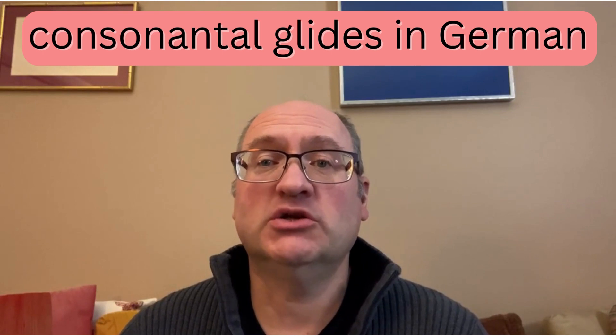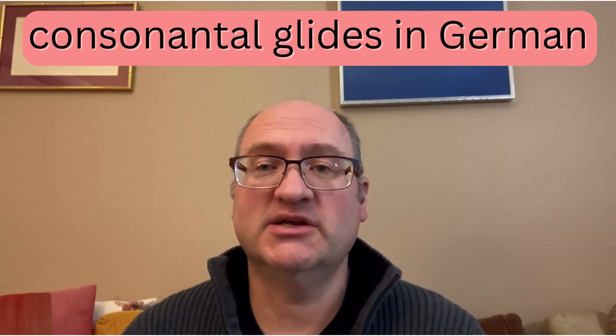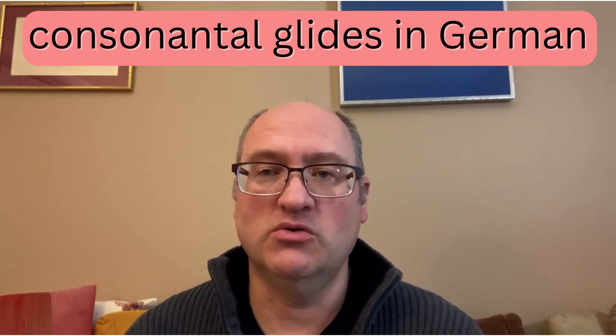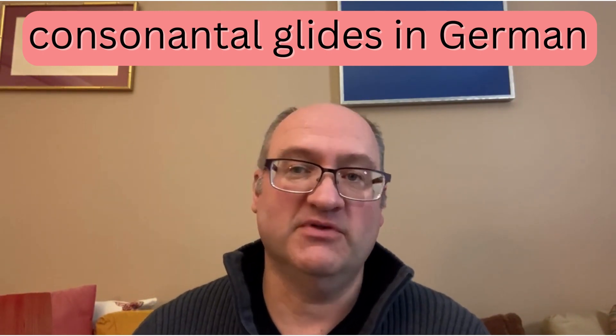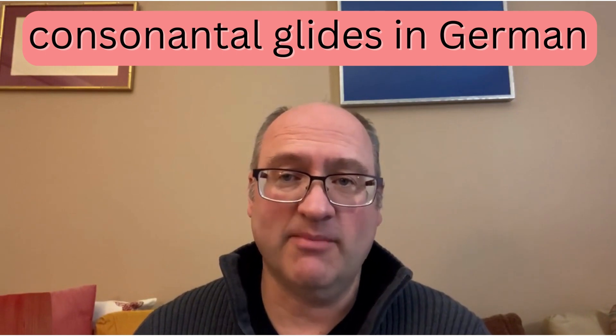The German language includes a lot of consonant combinations where you almost have to glide from one consonant to another. P-F in the beginning of words is a good example of that.